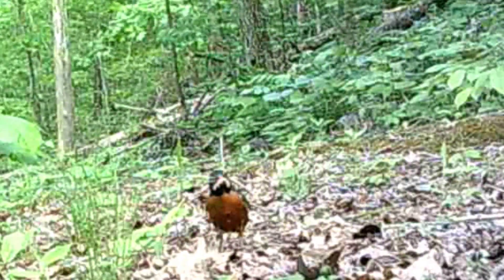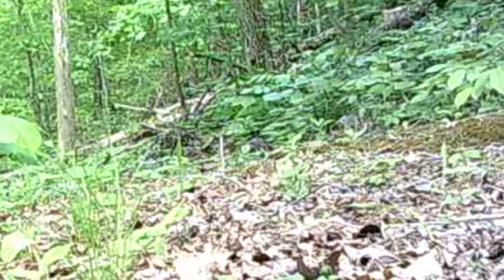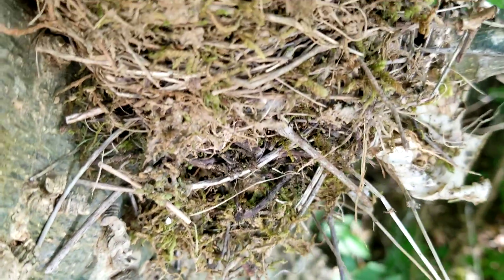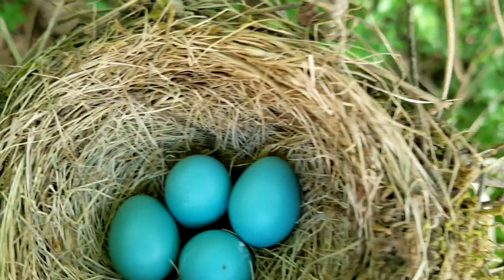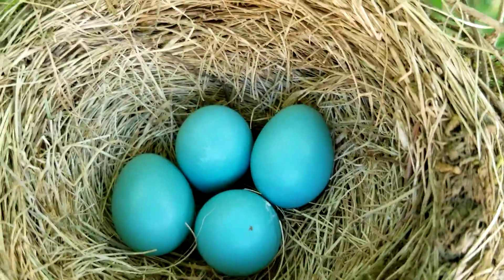And here's an old robin I noticed while pulling the cameras. I noticed the nest, so I eased up there with that selfie stick. And here's their eggs. She didn't like me being there, I know that, but I'd never bother them. Ain't they precious? Those little eggs look like Easter eggs, don't they?